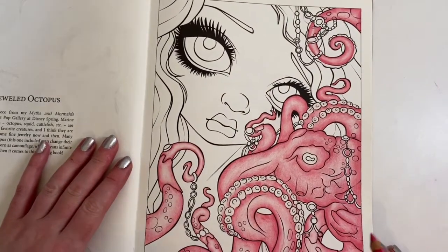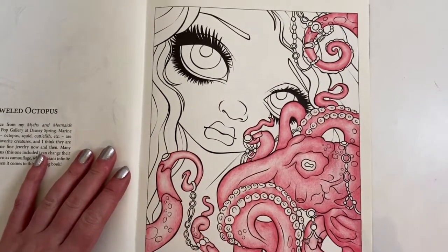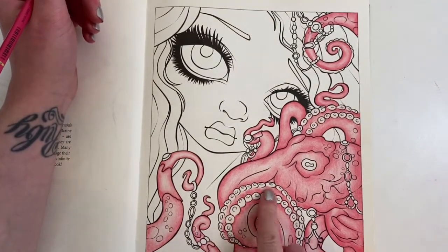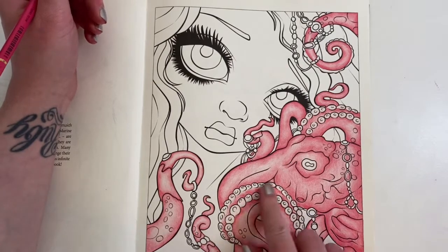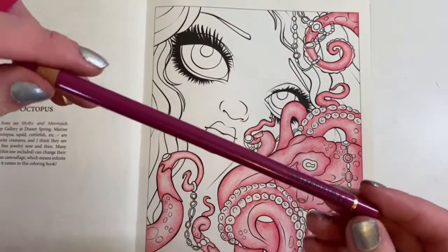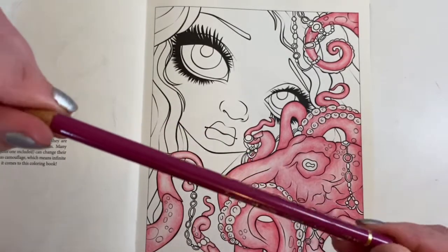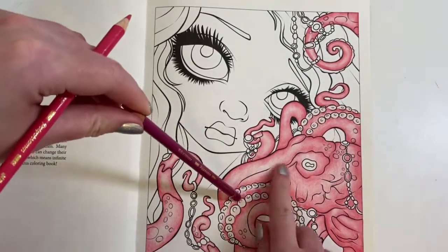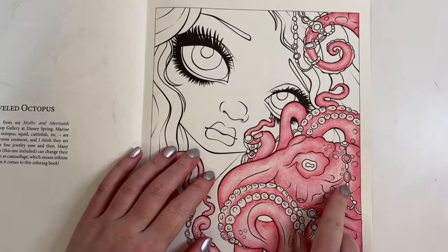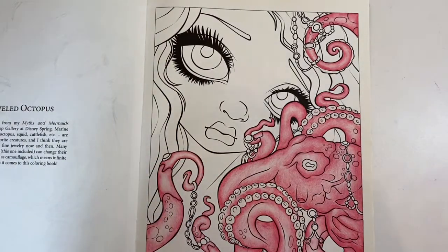I think that's all the octopus coloured - there are just these little bits I've not decided what to do with yet. I was looking at this and thinking is that going to stand out as too much of a different colour? I really don't know.